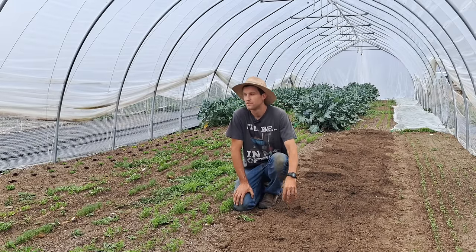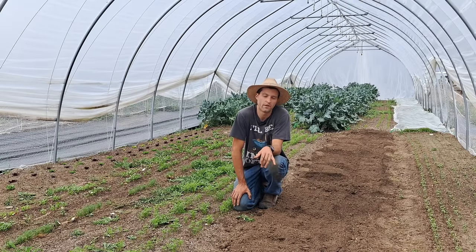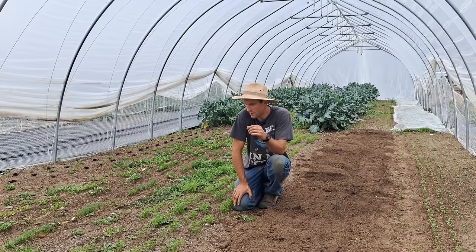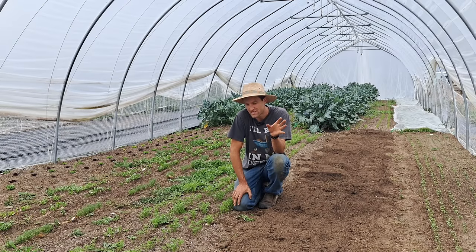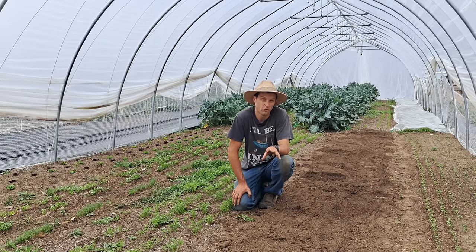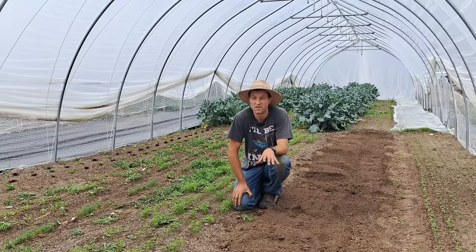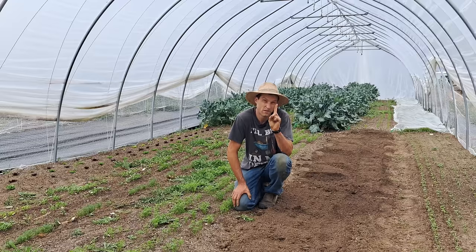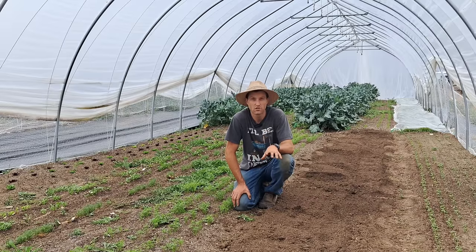This bed is going to get planted to cilantro and dill tomorrow, which will probably bring in another $400 to $500. If we can squeeze in a winter crop of greens like spinach after that — which we have until about mid-September to plant — that's going to earn another $600 throughout the winter. So that's $1,700 on one 50-foot bed per year. That's how you make a lot of money doing this: high-yield crops in a very small space.